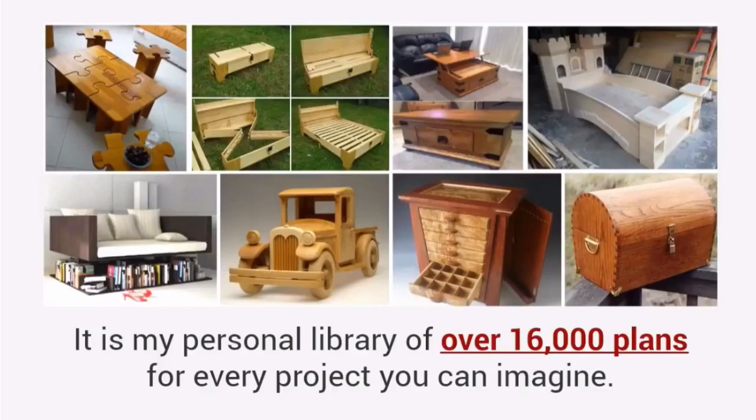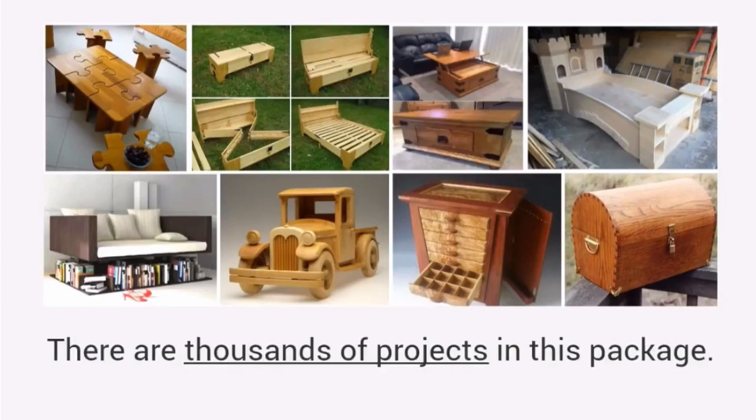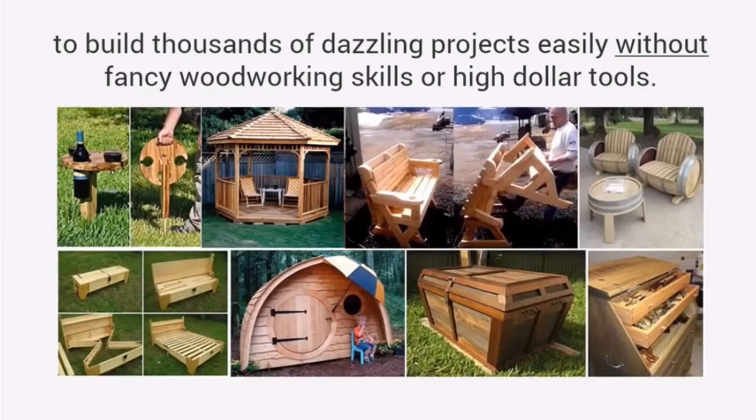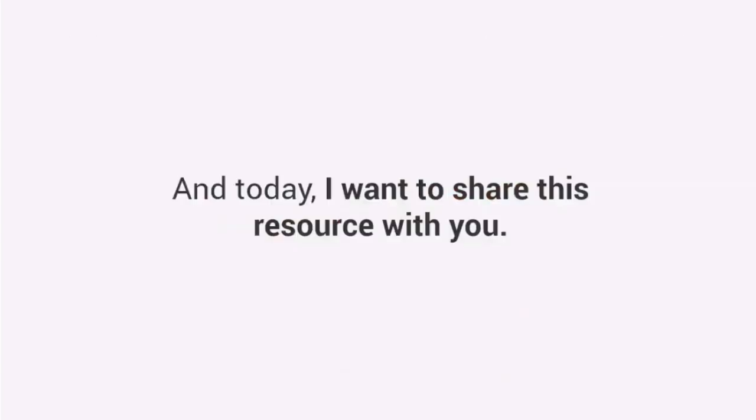It is my personal library of over 16,000 plans for every project you can imagine. There are thousands of projects in this package — years of work — all compiled into the single largest woodworking database in the world. Plans that have been used for years to build thousands of dazzling projects easily, without fancy woodworking skills or high-dollar tools. And today I want to share this resource with you.